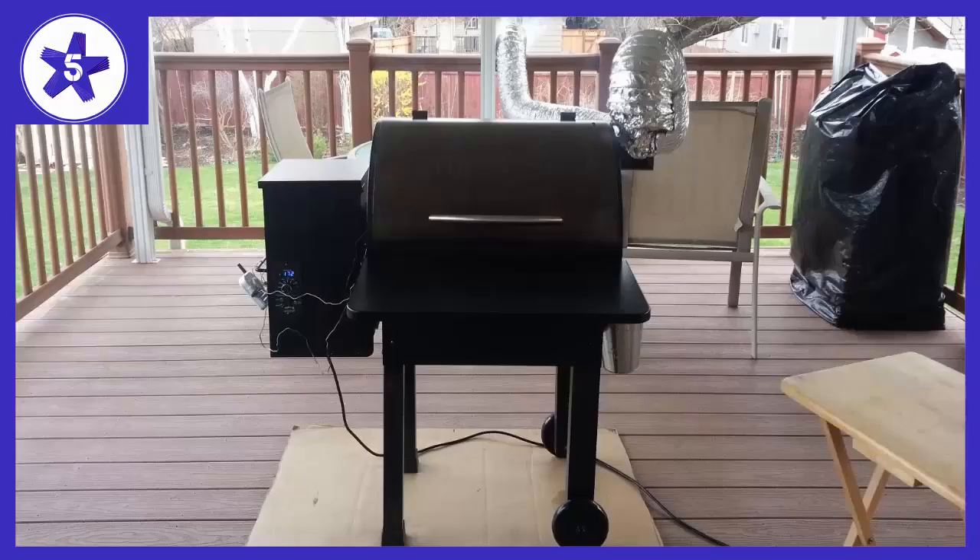Welcome to Channel 5 Stars. In this video, I'll be reviewing the Liltec Elite 22 Wood Pellet Grill and Smoker.